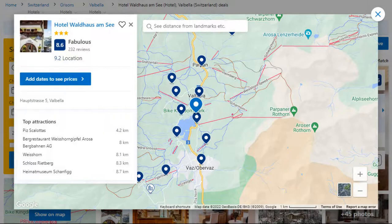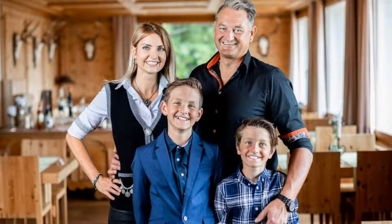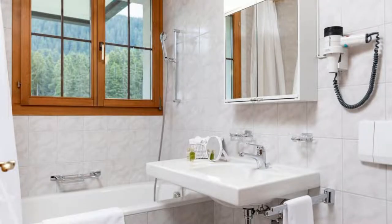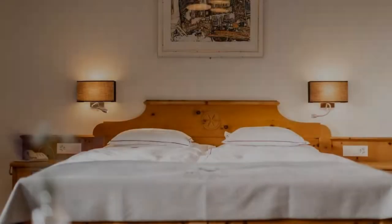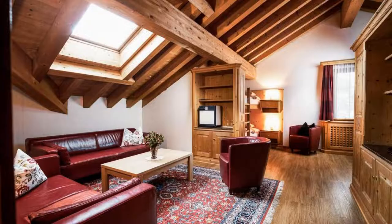This is a 3-star hotel. The location of the hotel is excellent and the guests love walking around the neighborhood. Check-in time is 2 pm and check-out time is 10 am.